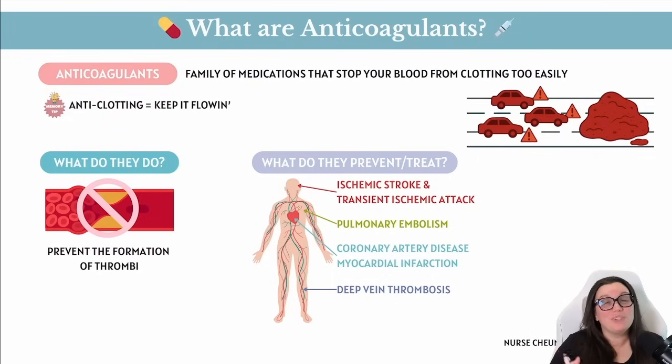Going back to medical terminology, it's easy if you break down the word. We have 'anti,' which means against something, and 'coagulants,' which means clotting. So combined, we have anti-clotting — we're against clotting — and we need that to keep the flow going through all of our blood vessels.